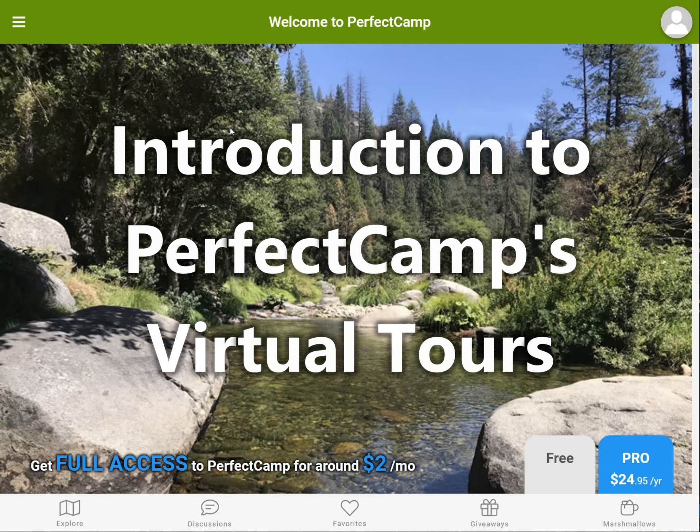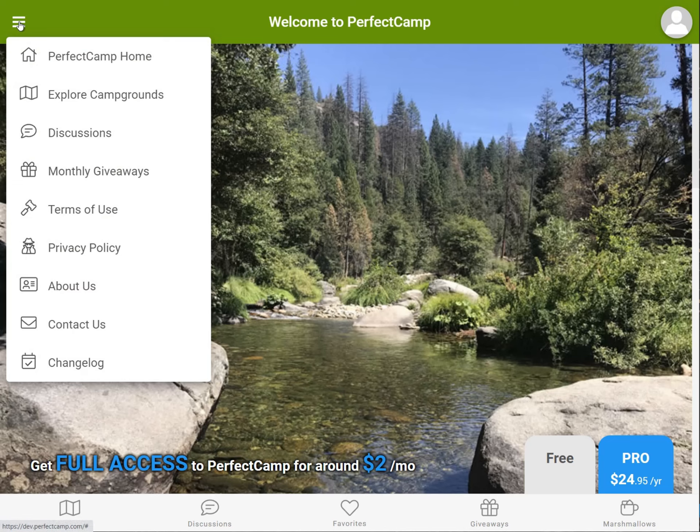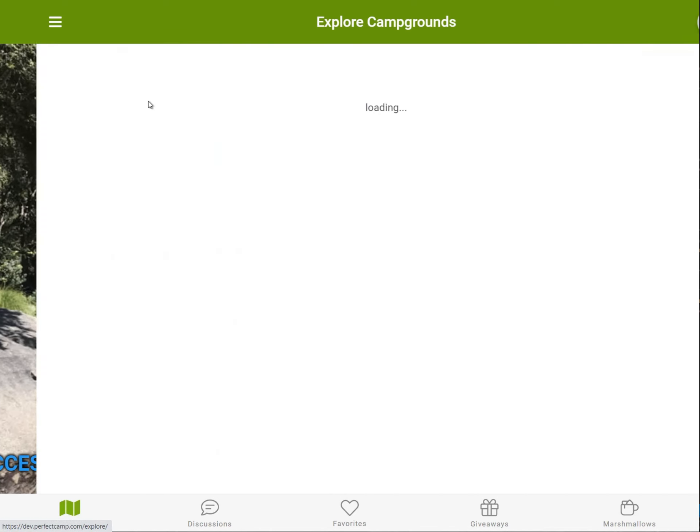Finding the perfect campsite is easy with Perfect Camp's free virtual tours. Starting from the home page, click on the Explore Campgrounds link.